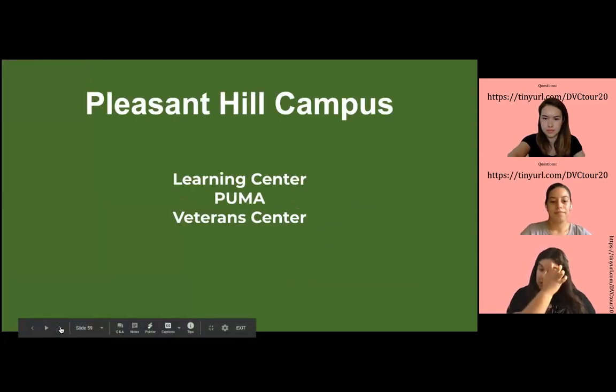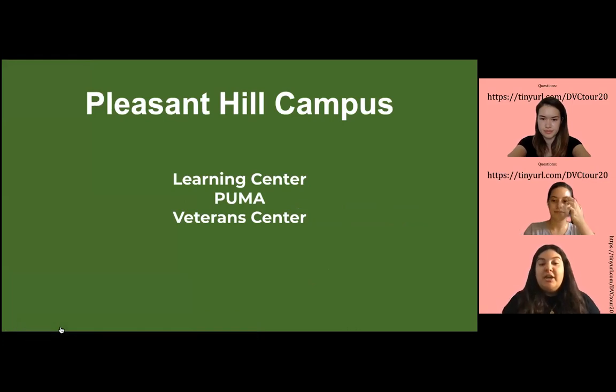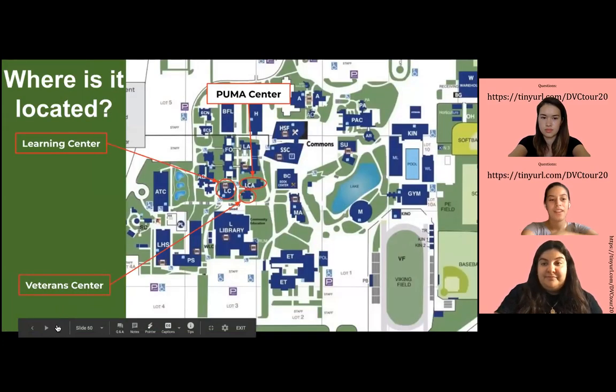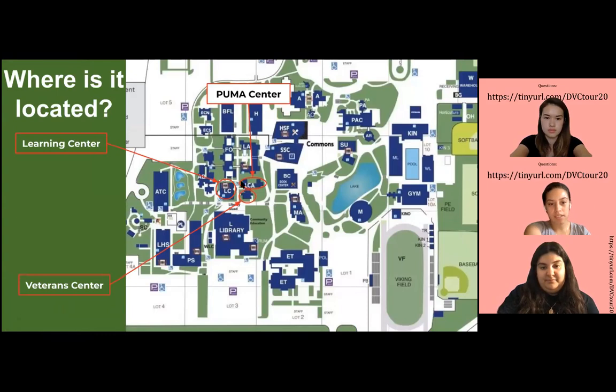Now, moving on, we're going to talk about the Learning Center, the Puma Center, and the Veterans Center. They're located right next to the faculty office and the liberal arts office.